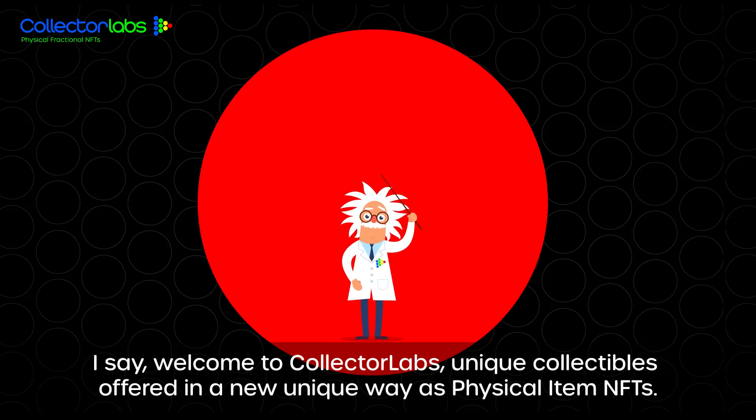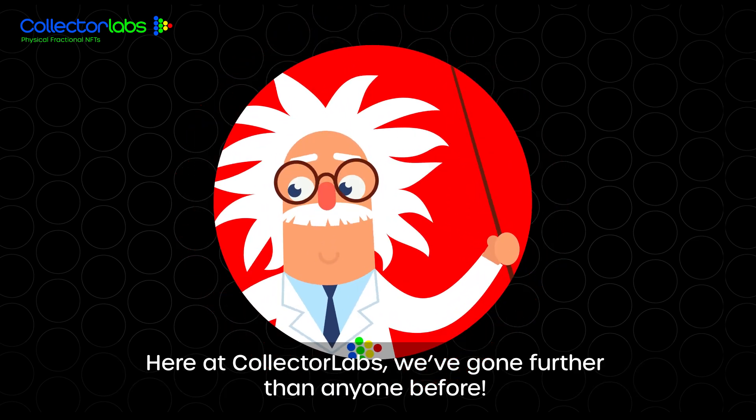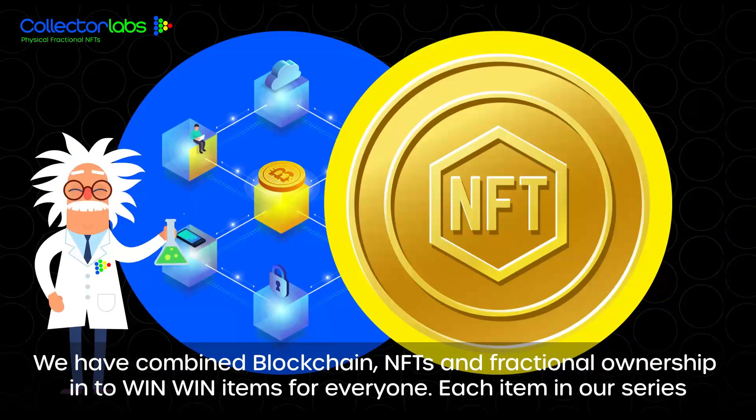Welcome to Collector Labs — unique collectibles offered in a new unique way as physical item NFTs. Here at Collector Labs, we've gone further than anyone before. We've combined blockchain NFTs and fractional ownership into win-win items for everyone.